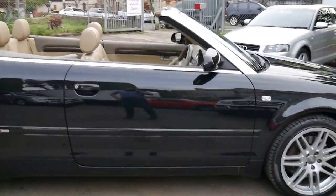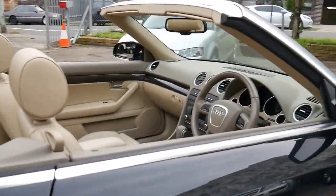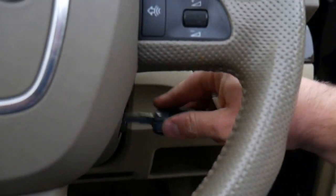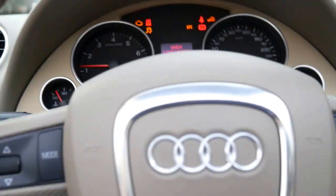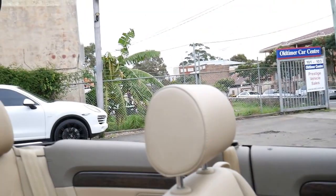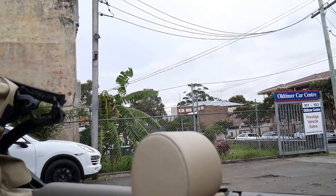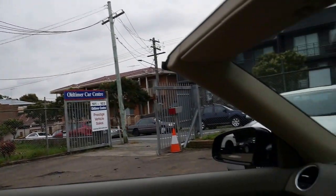The electric roof works absolutely perfectly. In fact, we'll put it on now — at the click of a switch. Here it comes. So it all works perfectly.